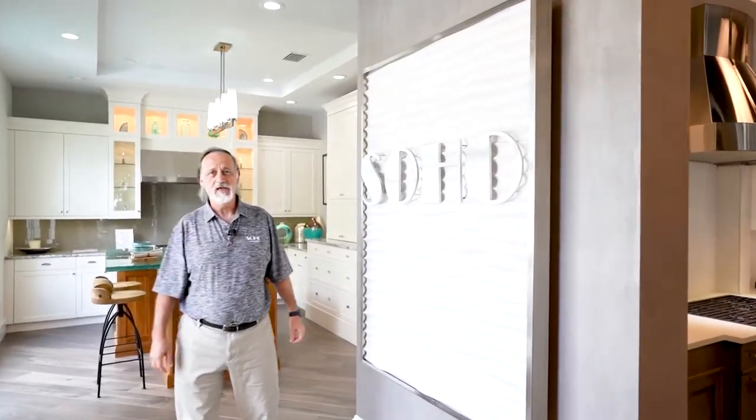Hello, welcome to Soho Kitchens and Design. We're a high-end cabinet company located at 1610 Trade Center Way in beautiful Naples, Florida. Let me show you around the showroom.